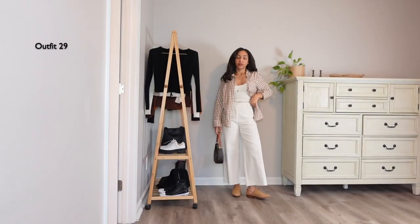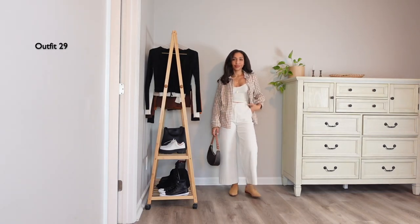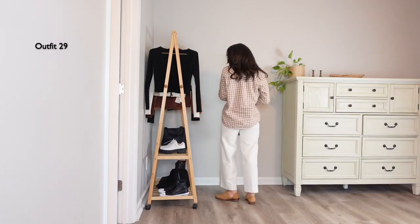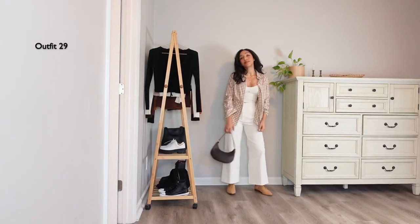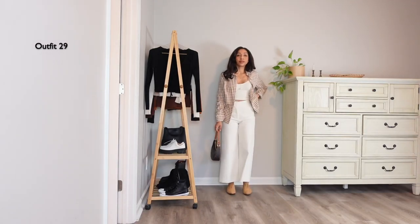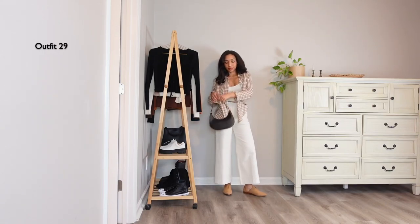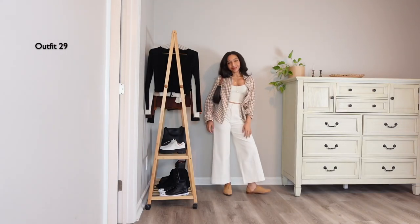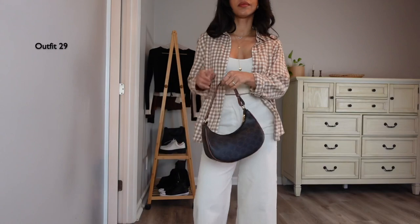Keeping the same base with the wide-leg trousers and the white tank top, I'm swapping the cardigan for this patterned button-up — I still can't get the name of the pattern right, but I love throwing this over a fit like this for a more casual yet still elevated look. It looks great for fall but even for winter or spring; it feels very light so I'll definitely be recreating this for springtime.